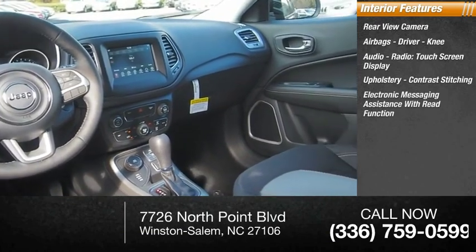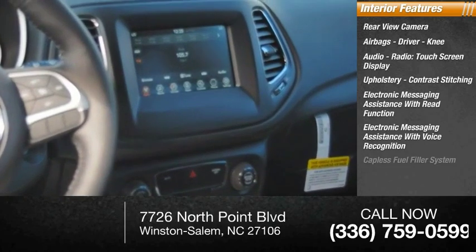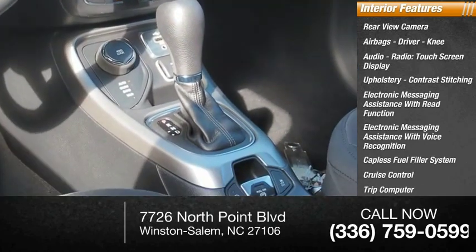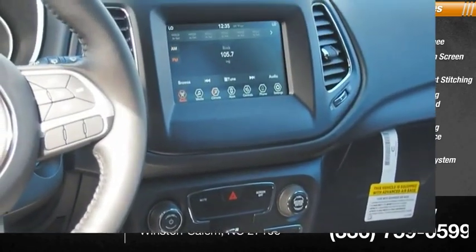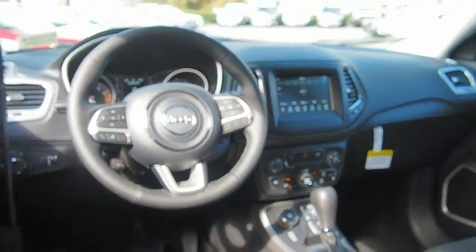Electronic messaging assistance with read function, electronic messaging assistance with voice recognition, capless fuel filler system, cruise control, trip computer, and cargo area 12-volt power outlet.